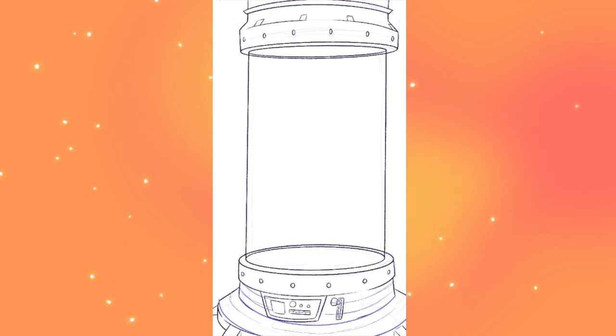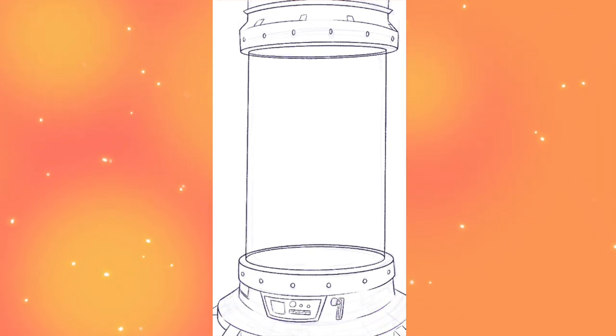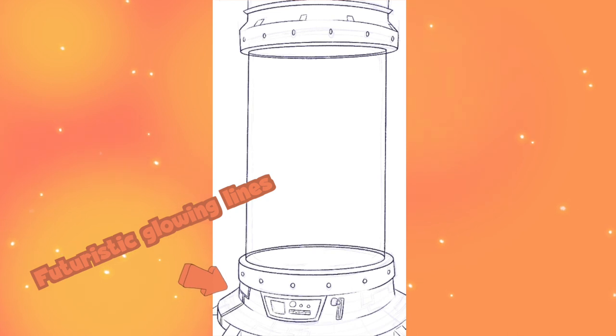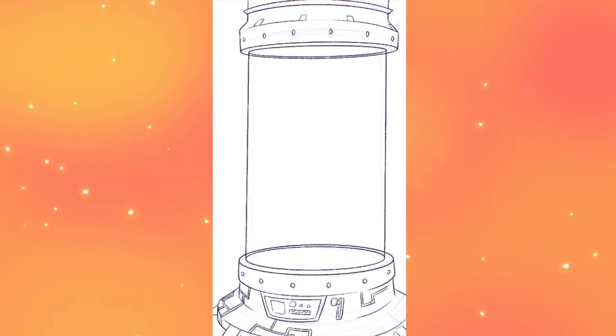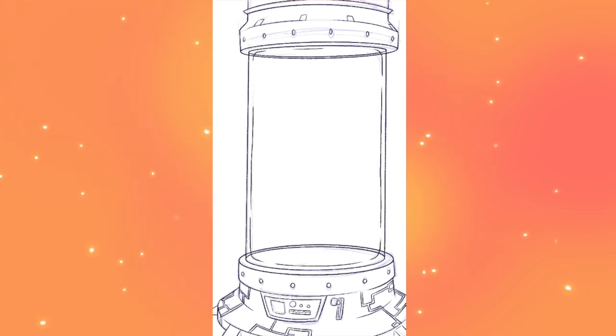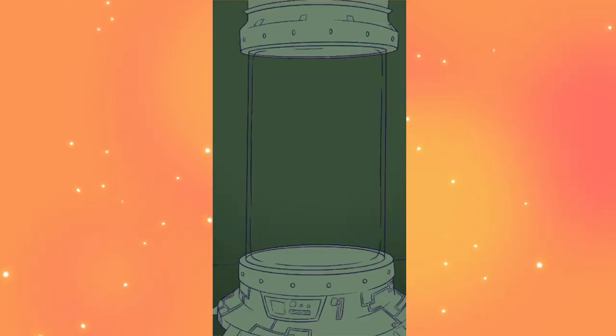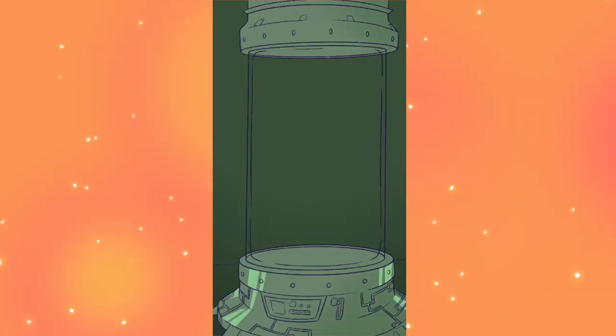Here I go in and make sure I'm getting the perspective correct in terms of the curvature of the surface. We've got those futuristic glowing lines — I have no idea what they would do in a real scientific instrument, but it just feels right for this sort of thing. Just so you know what I'm drawing: this is a cloning chamber — an imaginary sci-fi cloning chamber, not a real one. Then I move in with the color.